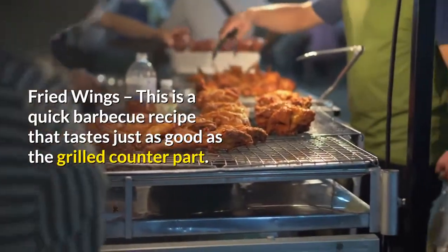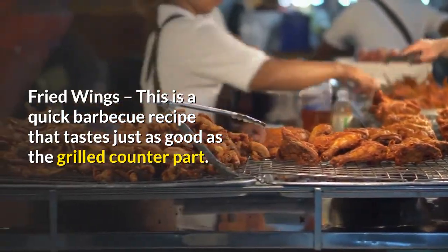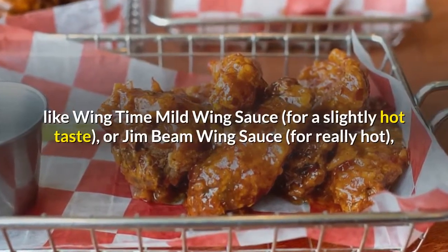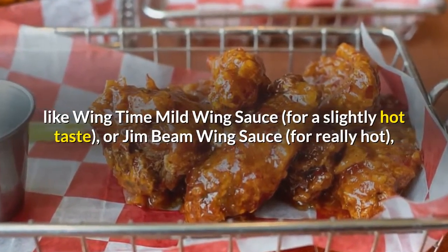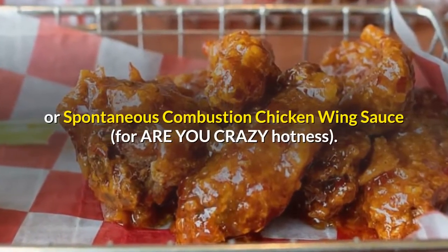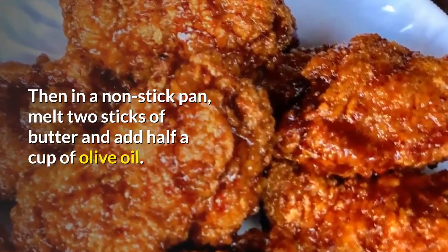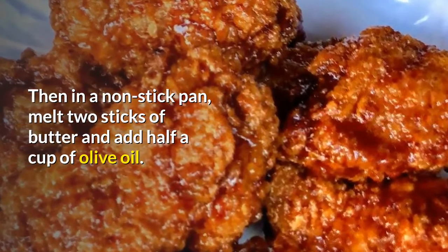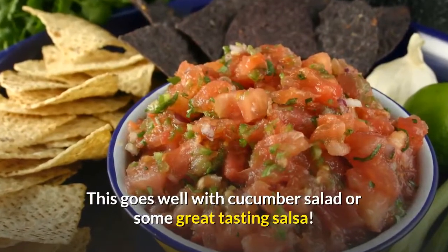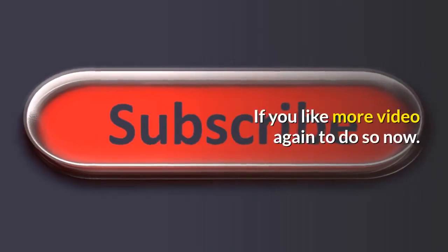Fried wings. This is a quick barbecue recipe that tastes just as good as the grilled counterpart. Coat your chicken liberally with bottled wing sauce — like Wing Time mild wing sauce for a slightly hot taste, or Jim Beam wing sauce for really hot, or Spontaneous Combustion chicken wing sauce for are-you-crazy hotness. Then in a non-stick pan, melt two sticks of butter and add half a cup of olive oil. Fry your wings until brown. This goes well with cucumber salad or some great tasting salsa.